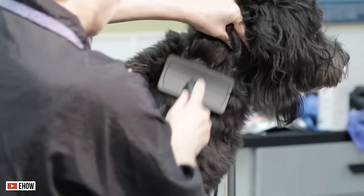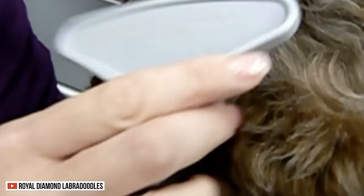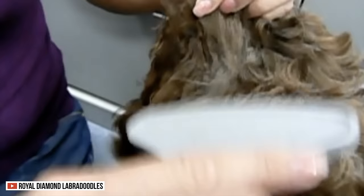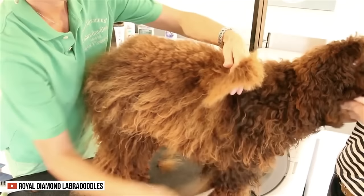Despite being low shedders, Labradoodles still need to be groomed to prevent matting and tangles in their hair, and they need a regular bath to prevent dirt and fleas. Their coat should be brushed two or three times a week. If you need assistance caring for their hair, you can hire a professional groomer and have them clipped every six to eight weeks.